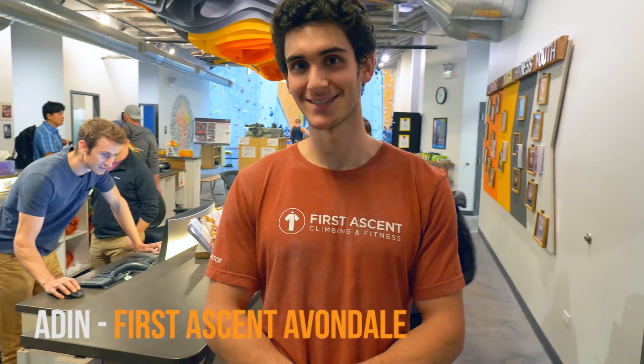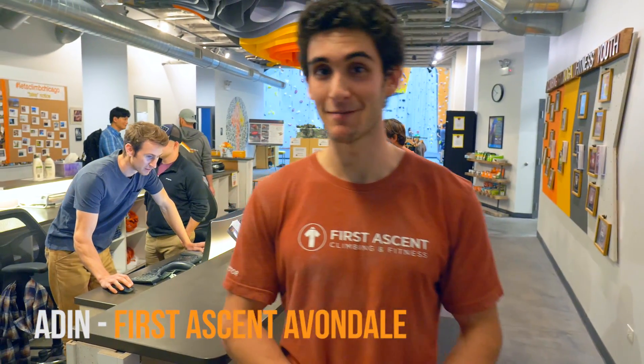Hey guys, we're standing here in the reception area of First Ascent Avondale, which is the largest and first First Ascent location in Chicago. Without further ado, let's go look at the walls.